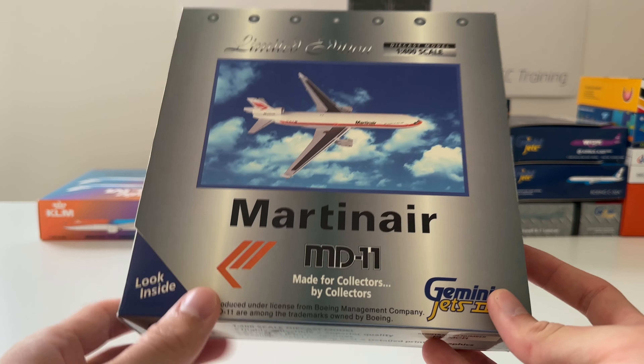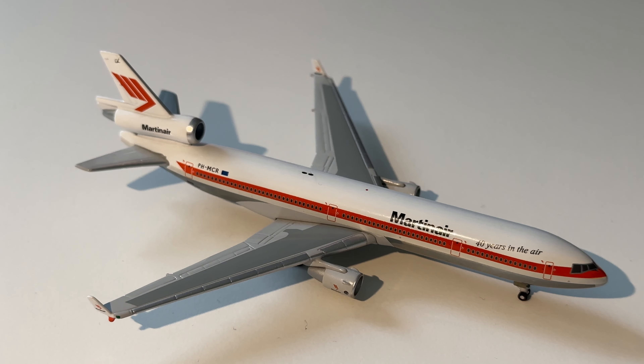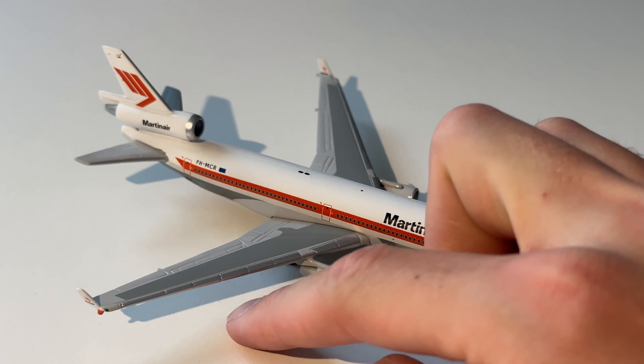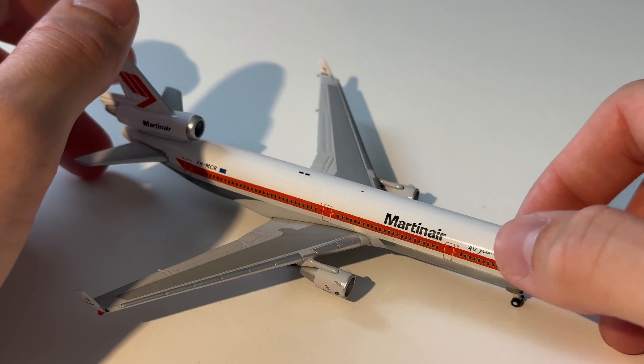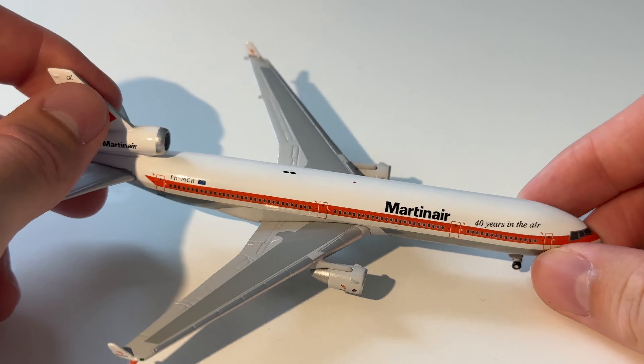The next model is this Martinair MD-11 in the very old livery from Gemini Jets. Here we can see the model out of the box — beautiful model. I'm really happy with this one. I really like Martinair and I'm sad that it's fading away with KLM, but I would love to see more aircraft in the Martinair livery.